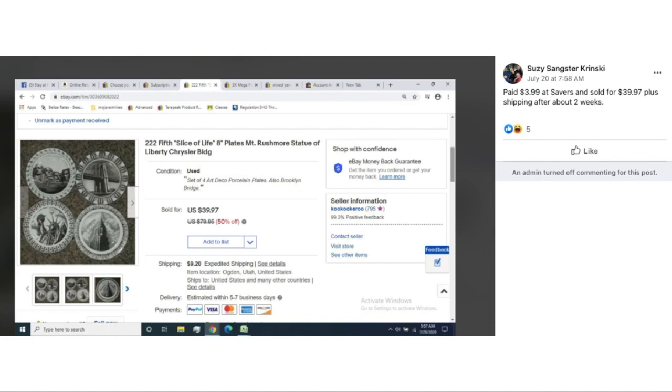Susie paid $3.99 at Savers and sold for $39.97 plus shipping after about two weeks. These are collectible plates — Mount Rushmore, Statue of Liberty, Chrysler Building, just a set of different landmark ones. $3.99 turned into $39.97. This is more of a collectible than a strict kitchen item, but plates — we're including that.